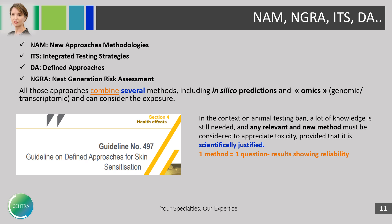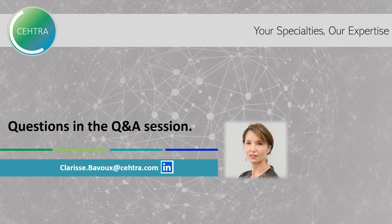Now I am going to let you hear from very good scientists in different fields of toxicity, and I'll be happy to share our views and answer your questions in the Q&A session. Thank you.